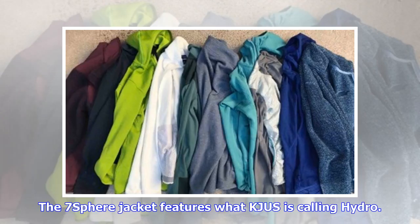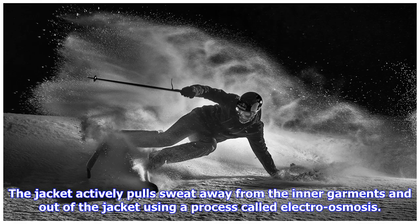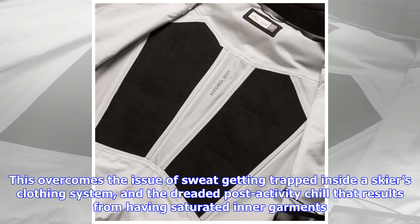The 7th Sphere Jacket features what KJUS is calling HydroBot technology — an electronic, user-controlled membrane which actively pumps out sweat from inside the jacket to keep skiers dry and warm. The jacket actively pulls sweat away from the inner garment and out of the jacket using a process called electroosmosis, overcoming the issue of sweat getting trapped inside a skier's clothing system and the dreaded post-activity chill that results from having saturated inner garments.